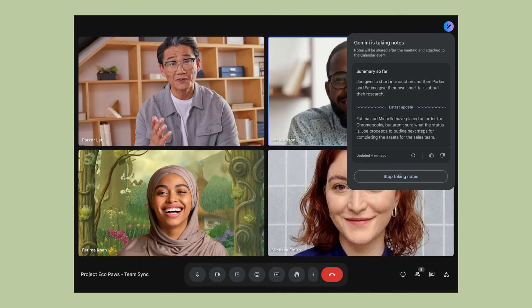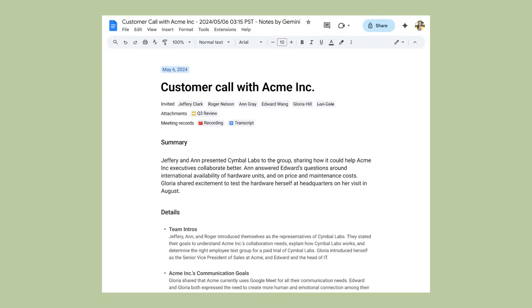So while you're focused on the conversation, the AI is building a complete summary of your meeting in real time. The moment your meeting ends, the AI automatically saves a complete summary to the meeting organizer's Google Drive — not just random notes, but a structured document that shows you exactly what was discussed, what decisions were made, and what everyone needs to do next.